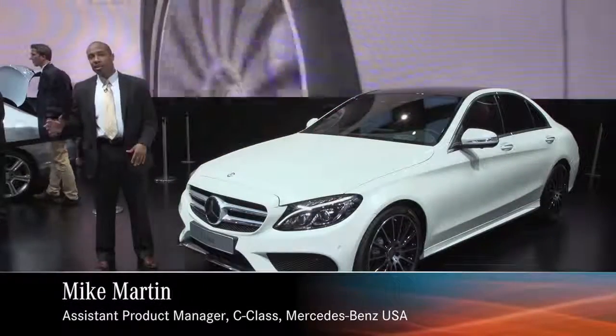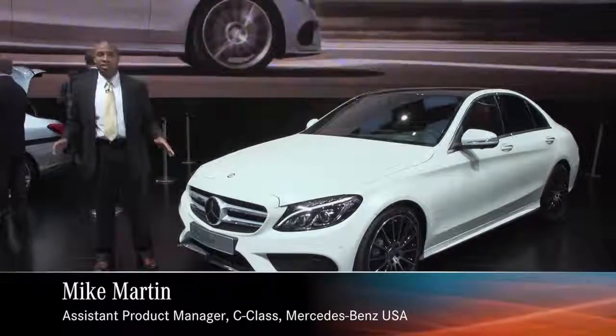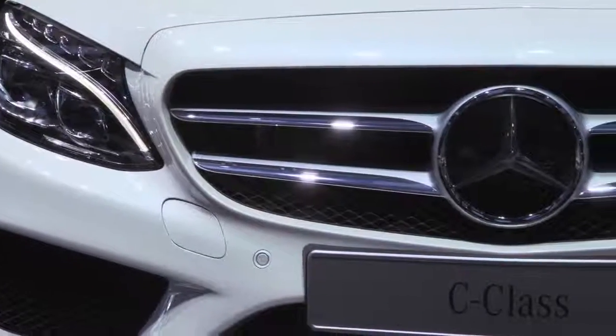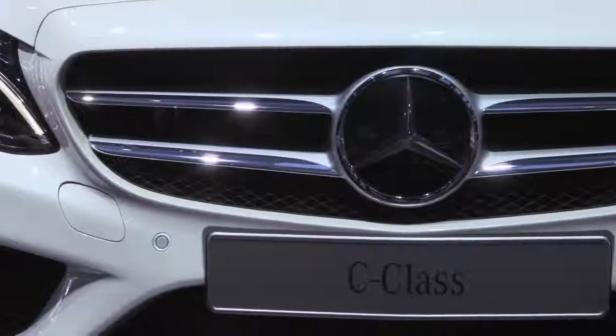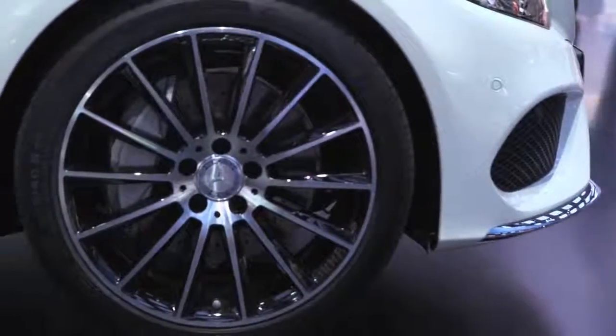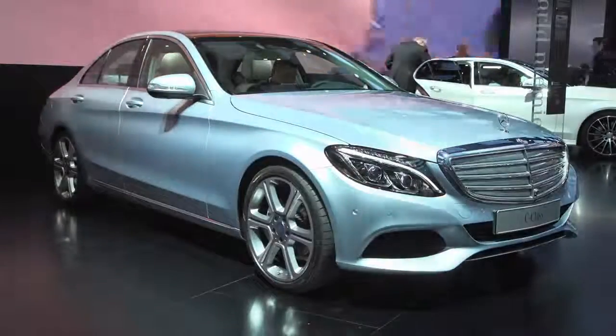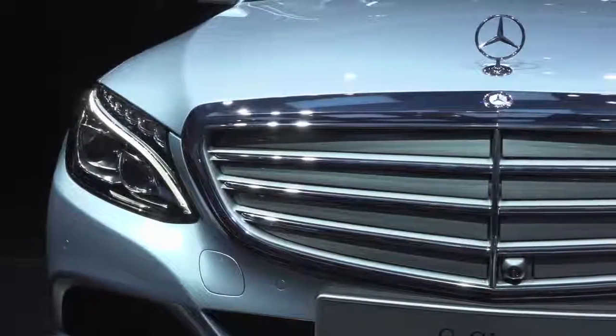It's more of everything. It's bigger, better, faster, more efficient. This is the car you're going to want to be in. Here in front of us is the amazing Sport, meaning the star is in the grille, the bigger wheels, the cladding. We also offer a Luxury with the traditional or classical standing star on the grille and the lamellas.